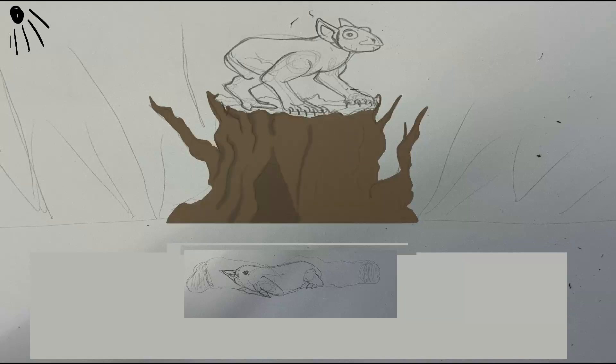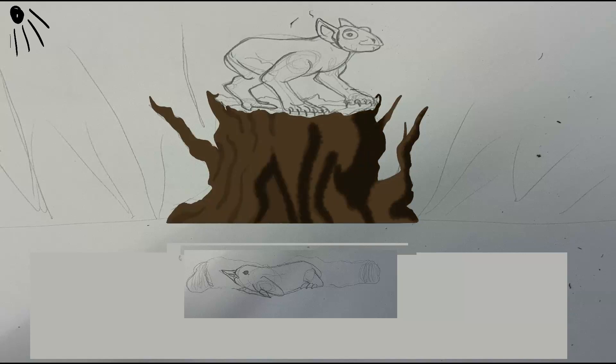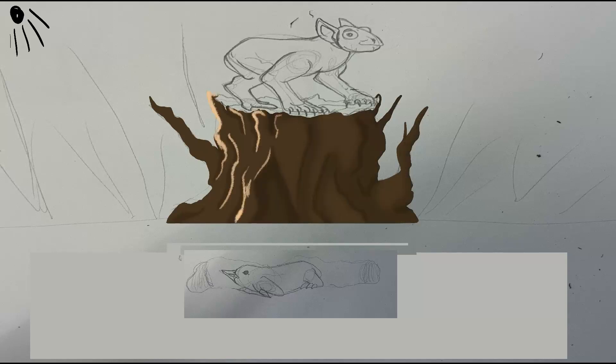Unlike the beak-driven mole birds, they dig their tunnels with paddle-like wings, the underlying skeletal structure of which are almost totally vestigial except for the very large wrists, which attach almost directly to the shoulder girdle. The upper and lower arm bones are extremely reduced in size and almost immobile.